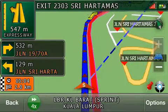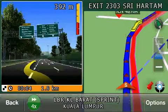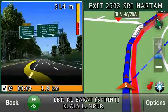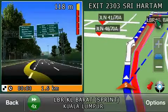In 500 meters, stay in the left lane and exit expressway. In 300 meters, exit expressway. Exit expressway ahead.